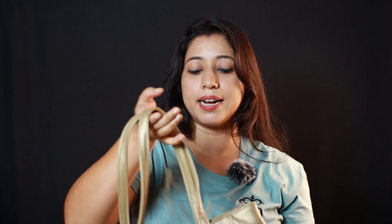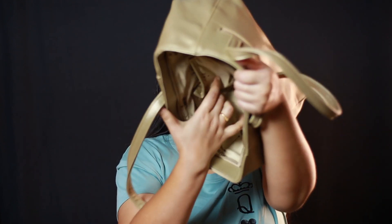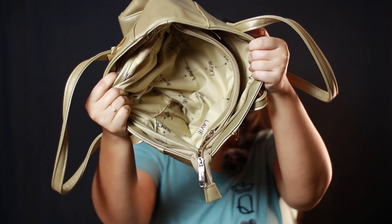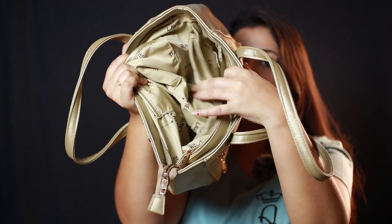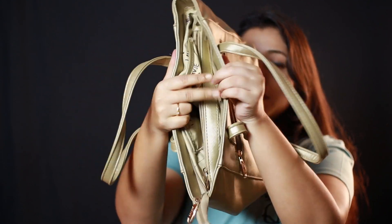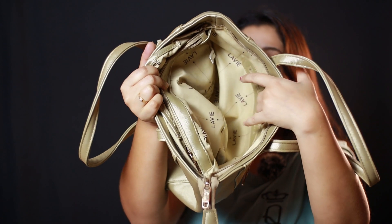The handle is very sturdy. If you talk about space, it is very spacious. This is the main compartment, with a divider pocket inside, and on both sides there are small pockets. On the back there is also a small pocket. This bag is very spacious and it is made of faux leather, so the quality is also very good. I would definitely recommend it.